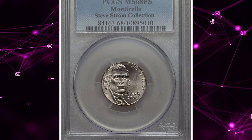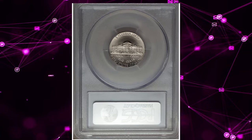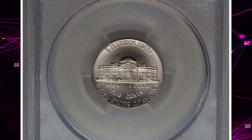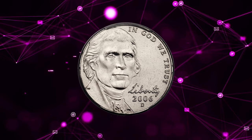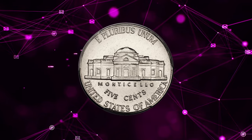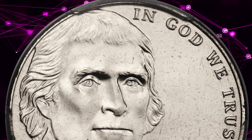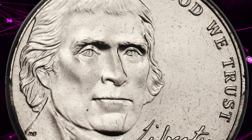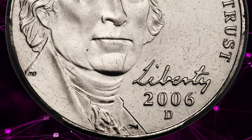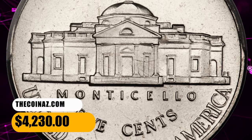Number 4: 2006-D Jefferson Nickel, graded in Mint State 68 FS by PCGS. FS stands for Full Steps, meaning all steps of Monticello's porch on the reverse are fully struck and delineated. After the completion of the Westward Journey series in 2005, the 2006 Jefferson Nickel reverted to Schlag's Monticello reverse but changed the obverse to a forward-facing Jefferson. MS68 specimens are elusive and sought after by collectors. This one ended up selling for $4,230.